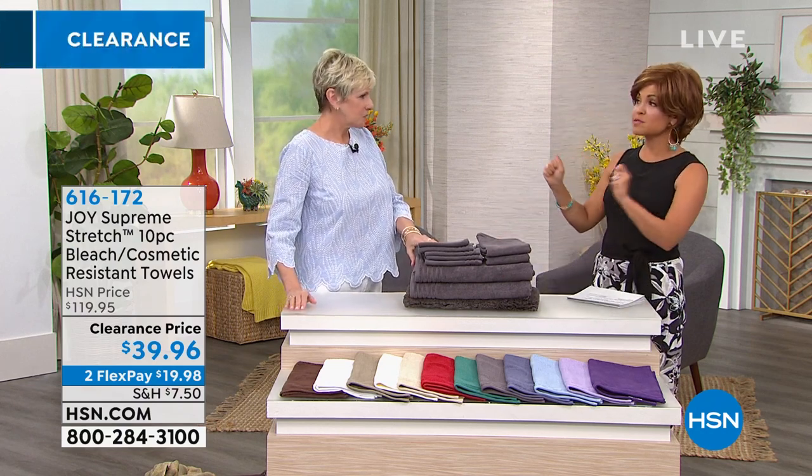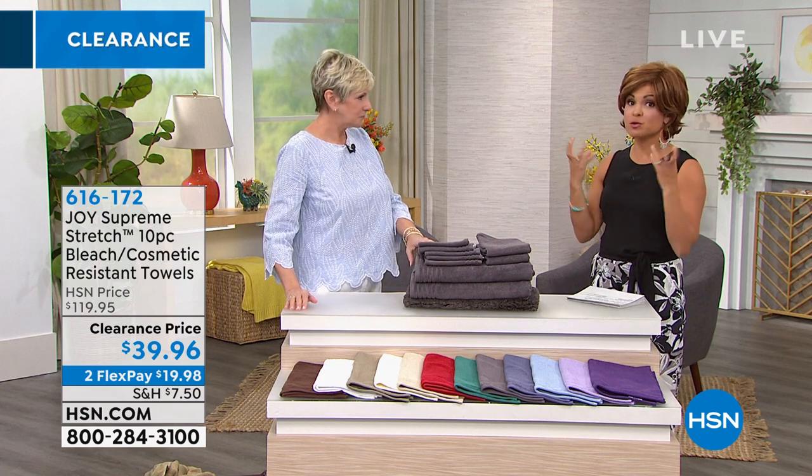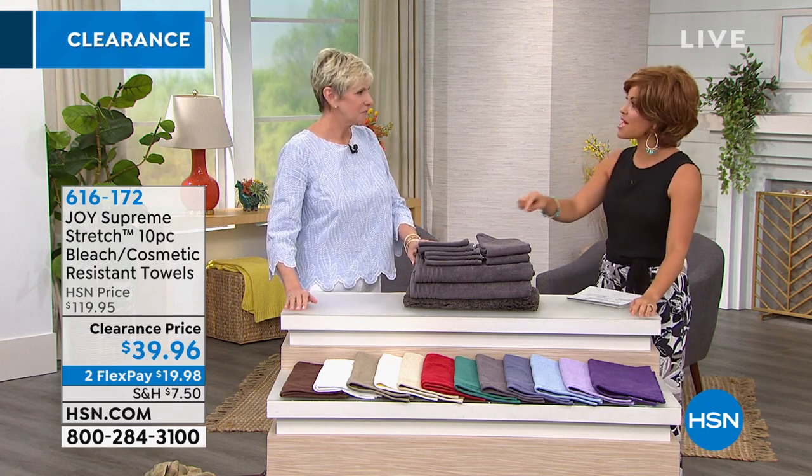This is Joy's Supreme Stretch. Beautiful stretch, super super thirsty fibers, and bleach and cosmetic resistant.